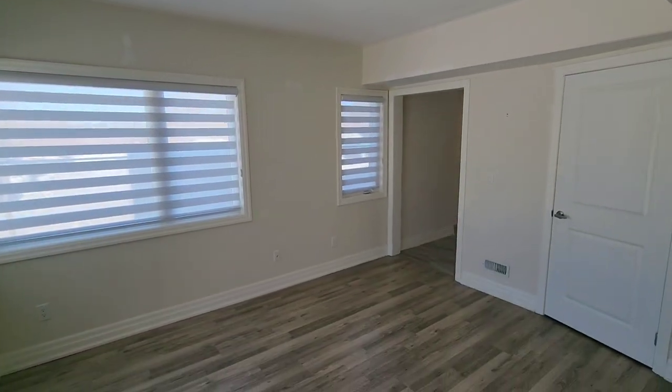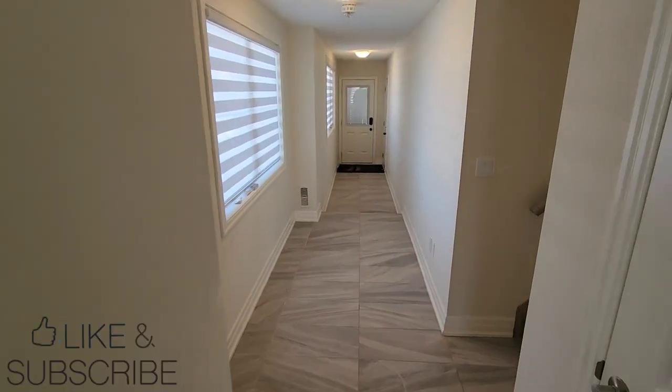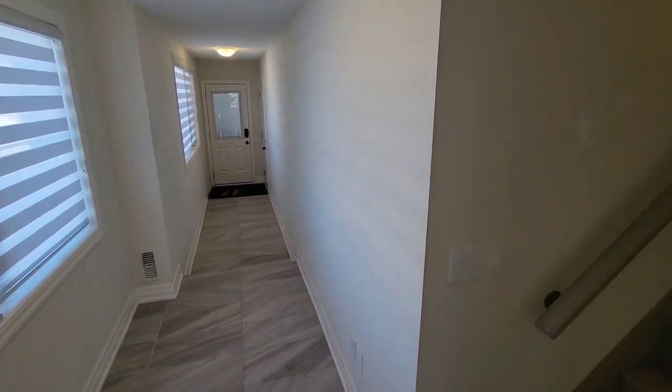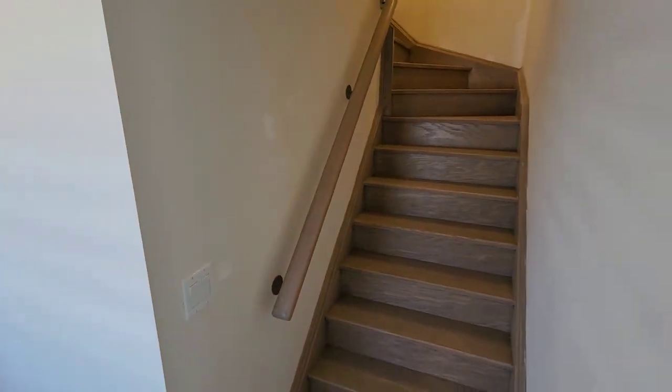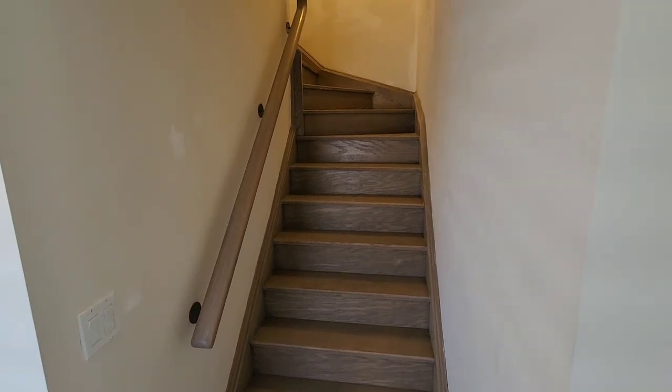Different angle of the room here. If you're enjoying this, be sure to like the video and subscribe to stay up to date. You'll notice some touch-up work on the walls — it's a work in progress.